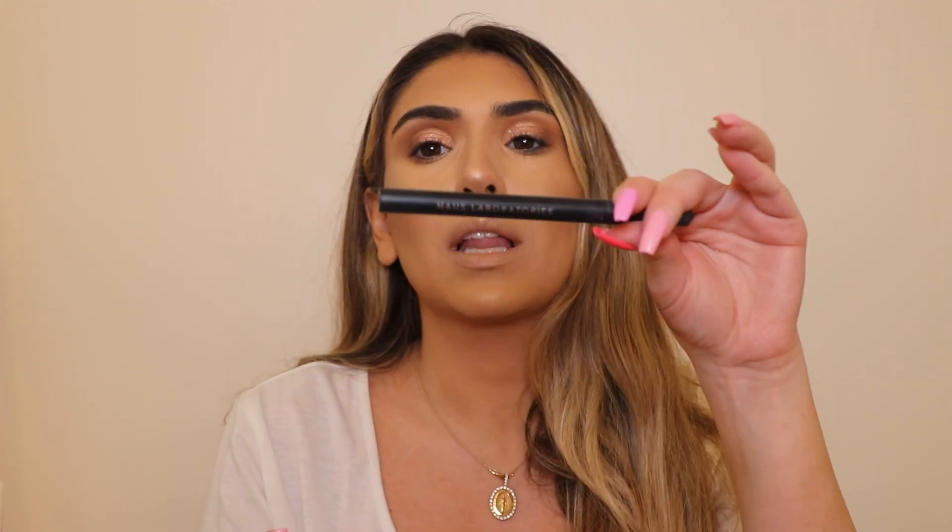Next I'm going to do a nice wing. I like to do a wing because it just amplifies the look — you could totally do some mascara and go about your day, but today I'm in the mood for a winged liner. I'm going to do a winged liner with my House Laboratories liner. I talked about this eyeliner in my previous video and in my favorites — it's in my Amazon storefront, link will be down below.